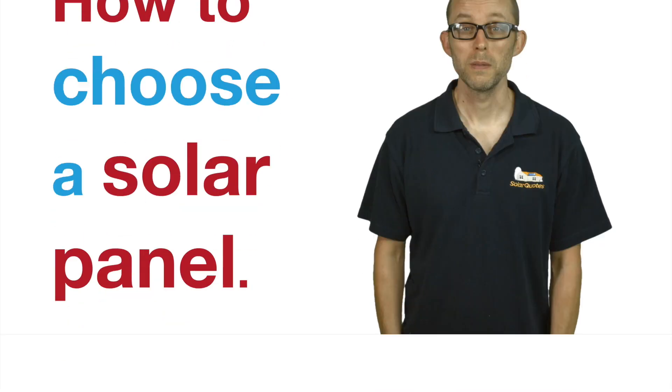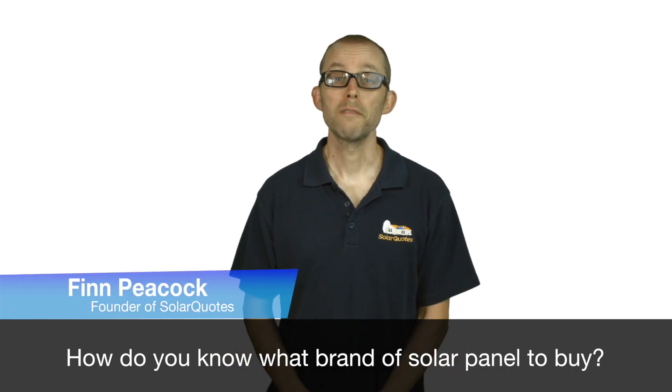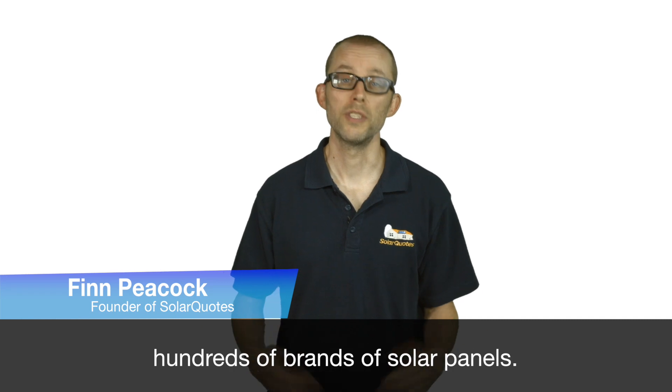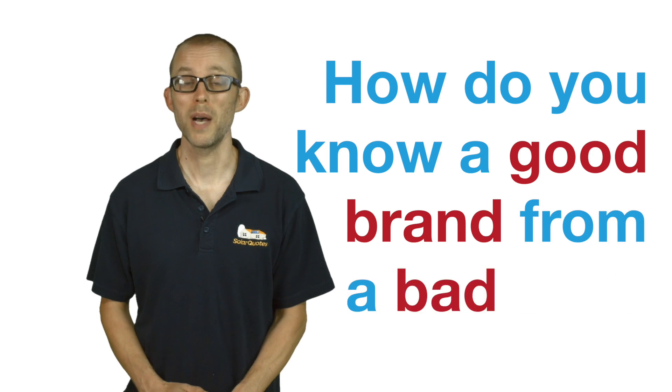How to choose a solar panel. How do you know what brand of solar panel to buy? In Australia, there's probably hundreds of brands of solar panels and you're not a solar panel expert. How do you know a good brand from a bad one?